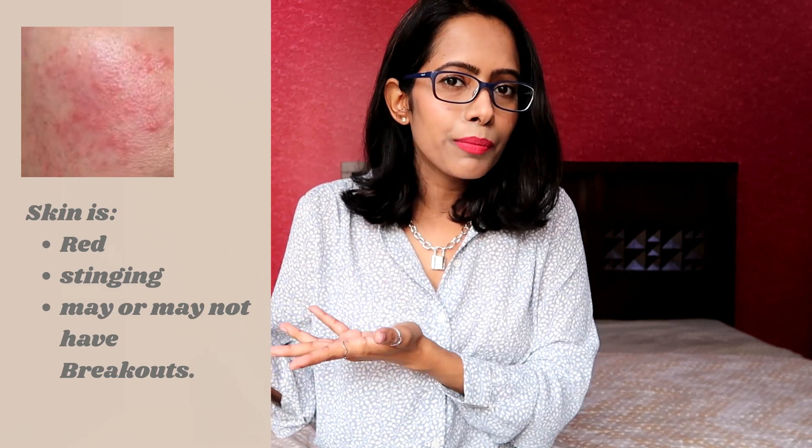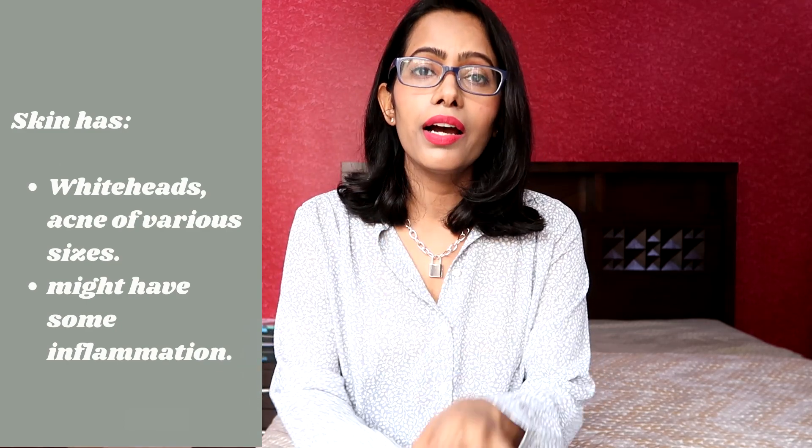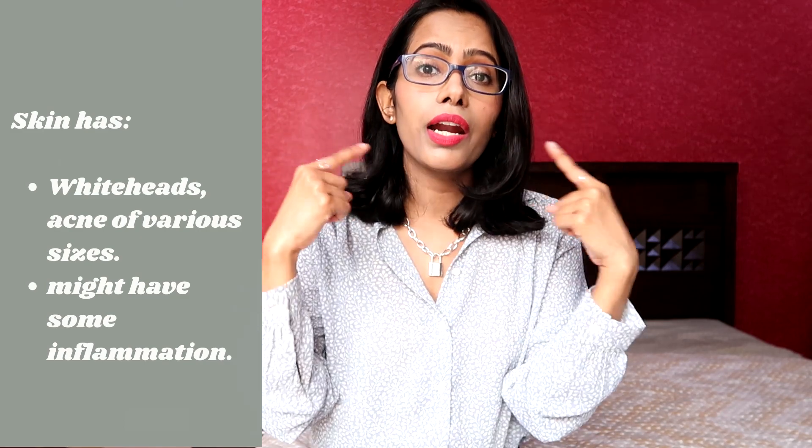Irritated skin might be due to a product you recently used, weather change, or food allergies. If you have a lot of breakouts in various sizes mainly located on your cheeks, jawline, and chin area, and experience redness, inflammation, and pain only around those breakout areas, then you have general acne.